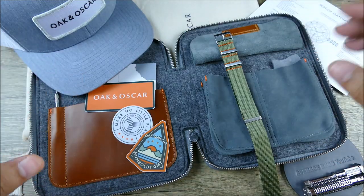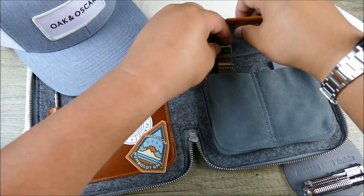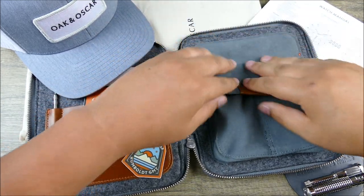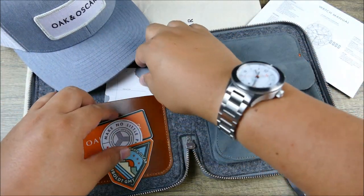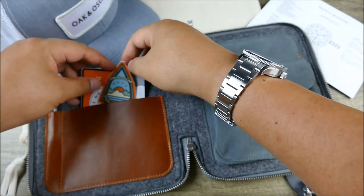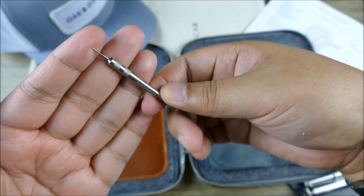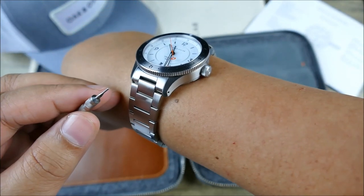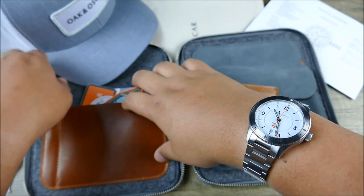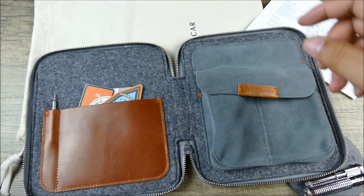While I have it on, you can see how that renders with some light use. The packaging includes a couple of extra stickers, a cool little information card, and a tool with a spring bar punch on one side and a screwdriver for the screw links on the other — really well done and well thought out. There's also the handsome cap — thanks for sending that over, team.